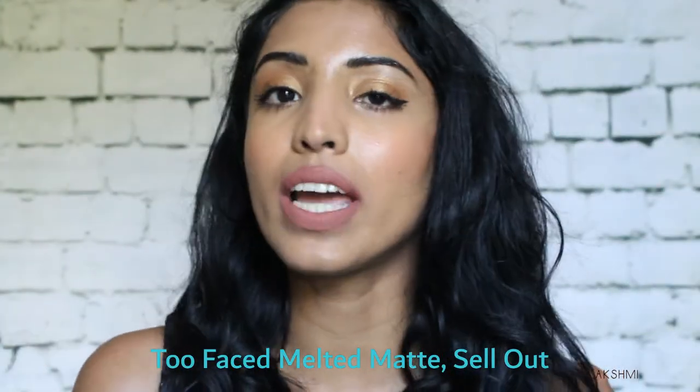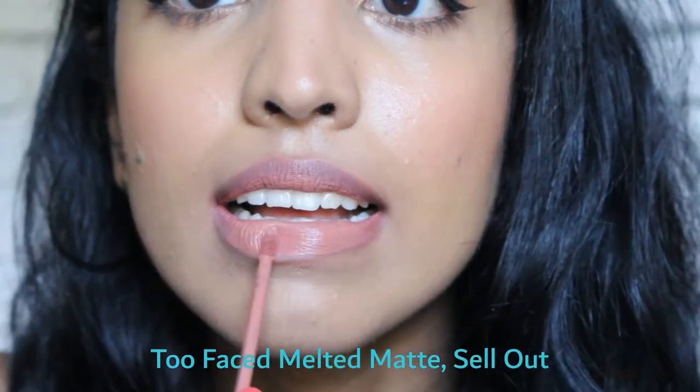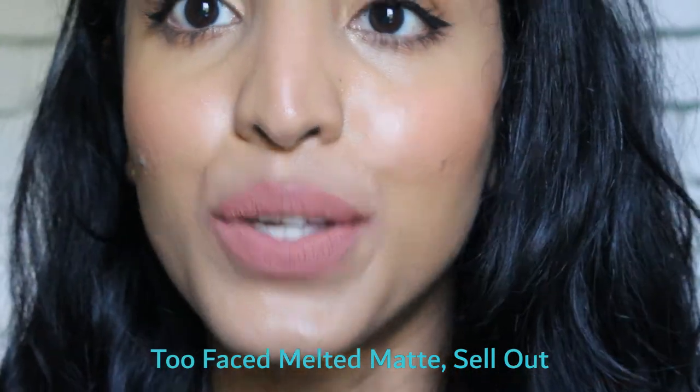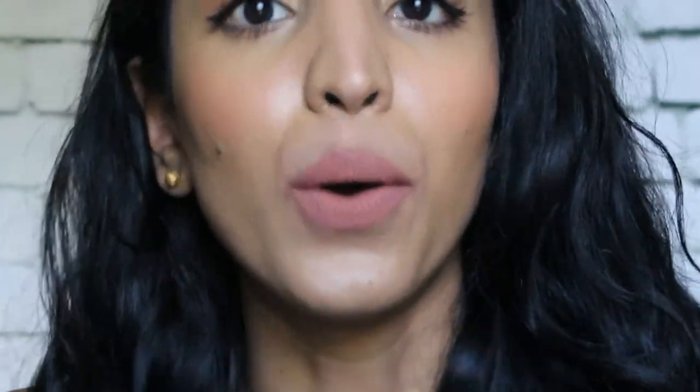This next one is also a nude — I think this is even more nude than the previous one. It is from Too Faced Melted Matte lipstick line again. When somebody says nude, this is what I see in my mind. It is so pretty and it really suits my medium skin tone. Going into winter, this is a perfect shade for winter and fall.